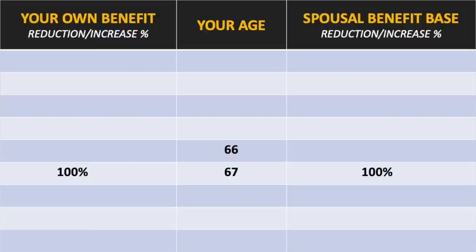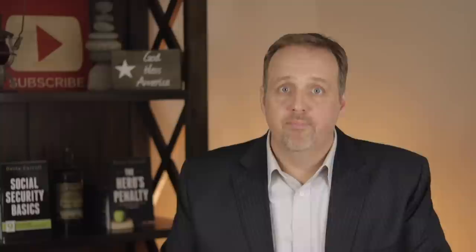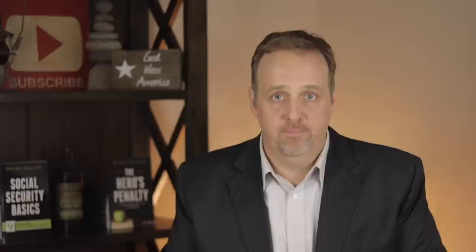At full retirement age, you would receive 100% of your own benefit and 100% of your spousal amount. If you file a year early at 66, you would receive 93 and a third percent of your benefit and 91 and two thirds percent of your spousal amount. At 65, it would be 86.66% of your benefit and 83 and a third percent of your spousal amount. That difference in reductions continues to widen all the way back to the earliest filing age of 62. Your own benefit will increase if you delay filing, but your spousal amount will not increase.